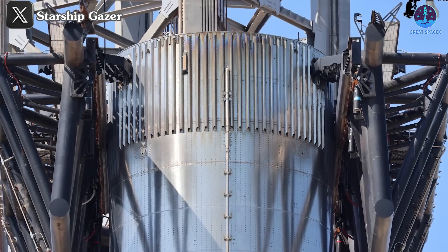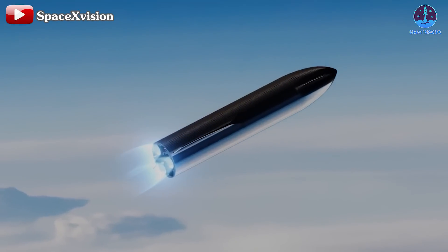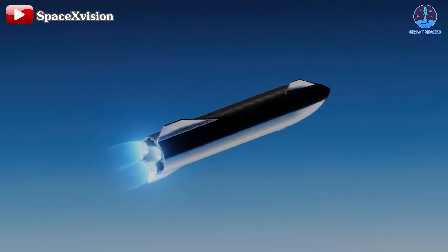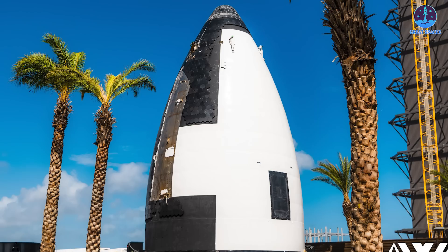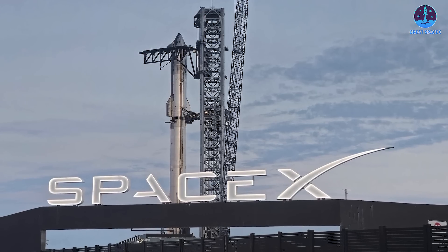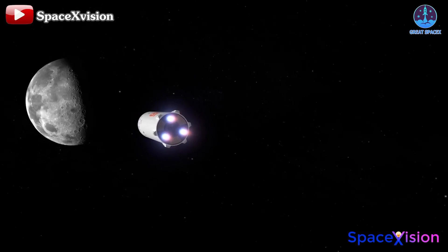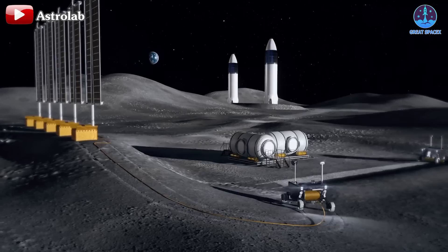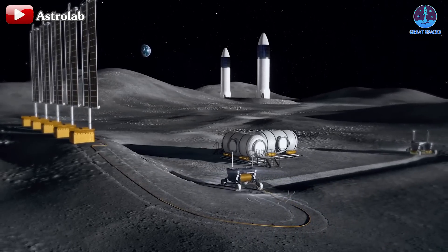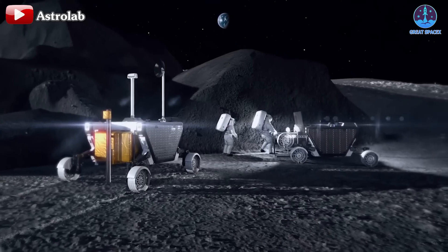Successful landings with Megazilla will facilitate rapid, repeated launches — an essential component for the ongoing deployment of Starship HLS and Starship tankers for future missions. One particularly noteworthy upcoming event is Flight 6. Its success could serve as a critical turning point, unlocking subsequent phases of testing and development. This flight holds the potential to propel SpaceX onto an accelerated trajectory toward the moon, representing a pivotal moment in SpaceX's journey and solidifying their role in the Artemis program.